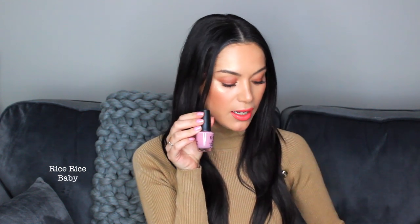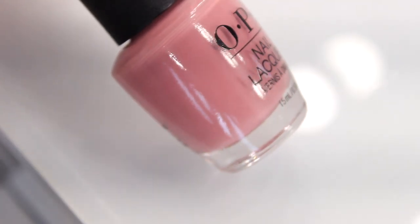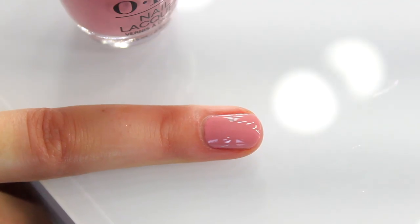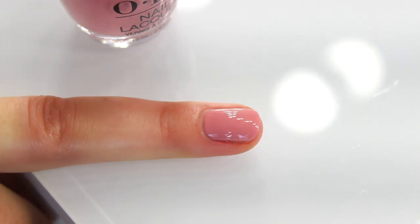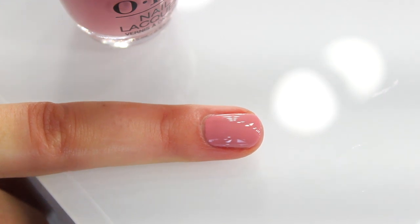I think this has to be my favourite shade in the collection — Rice Rice Baby. It's similar to the hero shade, but what I love about it is that it's a little bit deeper. It really reminds me of my Hawaiian Orchid shade in the range — it's just got that beautiful depth and really captures the look of a blossom tree. That is my standout for the collection.